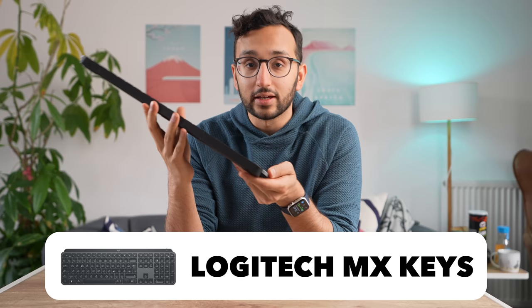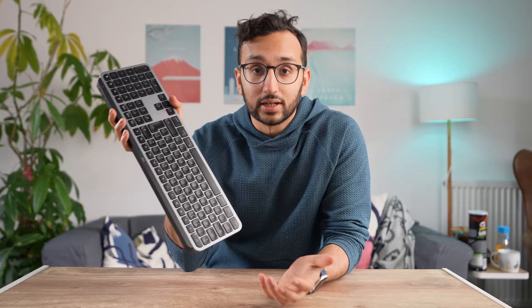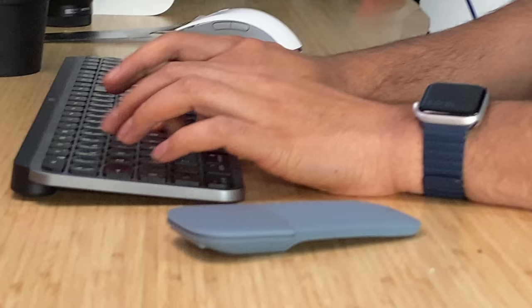Now this is the Logitech MX Keys, which is widely considered the most productive keyboard on the market. It pairs with the Logitech MX Master 3, which is genuinely one of the best mice on the market. It's a wireless Bluetooth keyboard, and each of the keys has a little resting place for your fingers — the keys are kind of divoted. Design-wise, I'm not a massive fan; I don't really like the black space-gray aesthetic. But build quality is all very, very solid, and I know a lot of people who really swear by this keyboard.